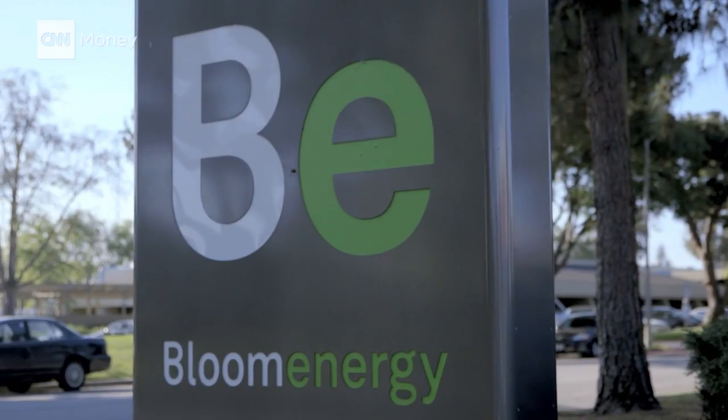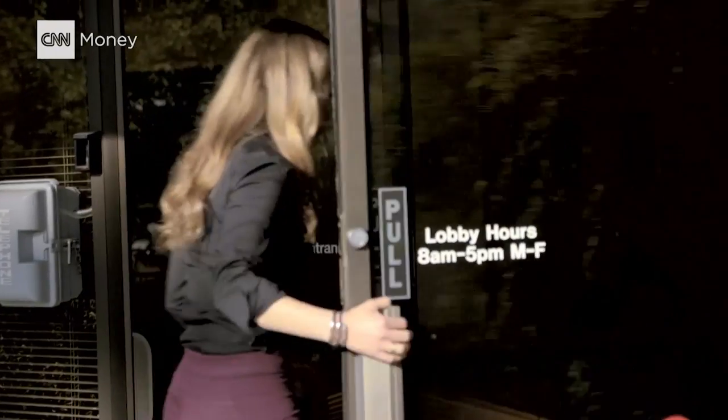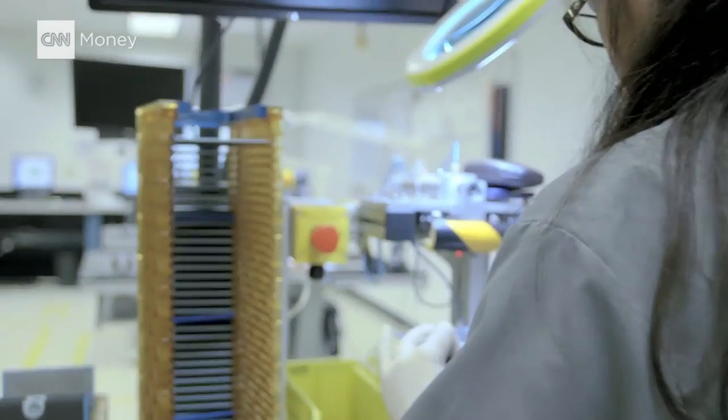Bloom Energy is not the grid, but they power big companies, helping them transition off the grid with the fuel cell based energy they call a bloom box.